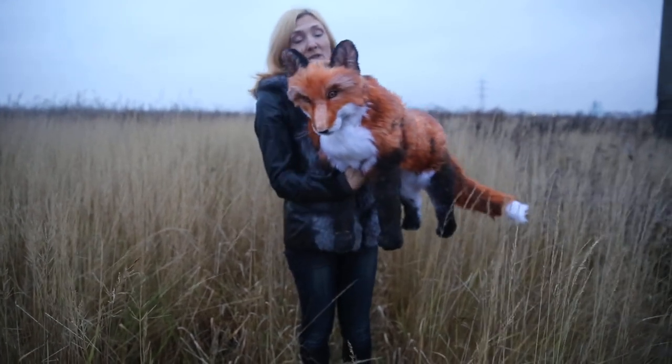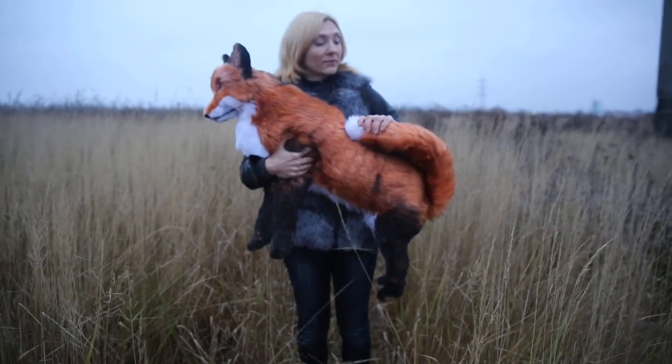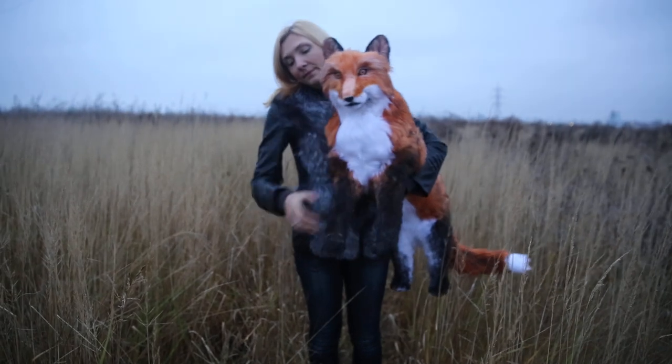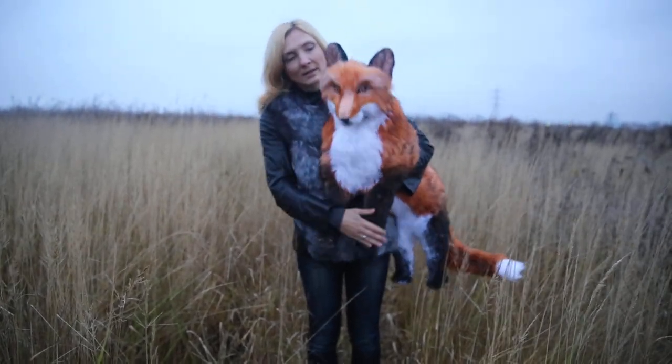So the fox can sit, stand or lie. She has a flexible tail, paws, and ears.